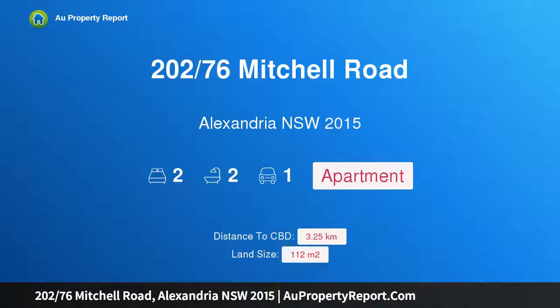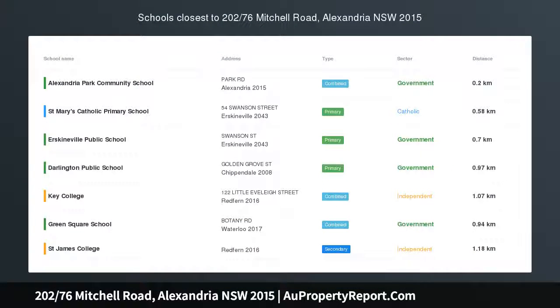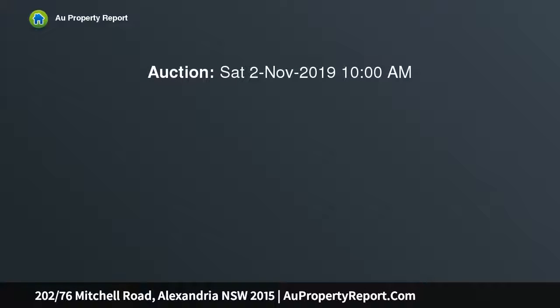I'm glad to introduce property 202, 76th Mitchell Road, Alexandria, New South Wales 2015. This is converted warehouse living in the heart of the inner west — a unique, house-like apartment featuring an industrial edge, contemporary tone, and solid original brickwork.